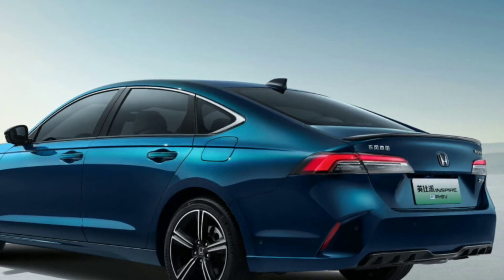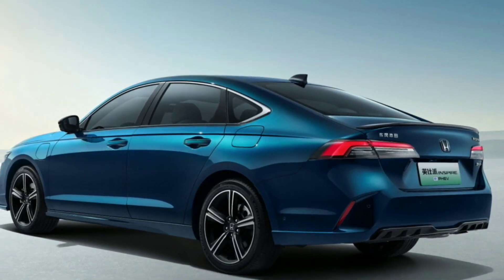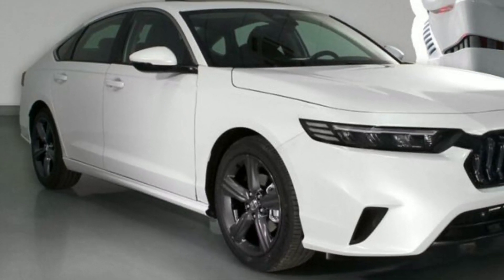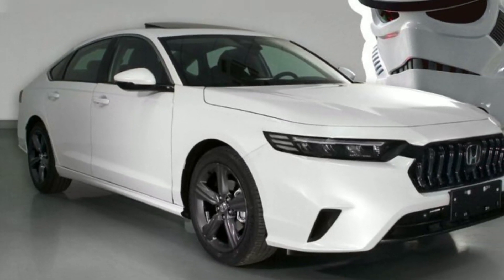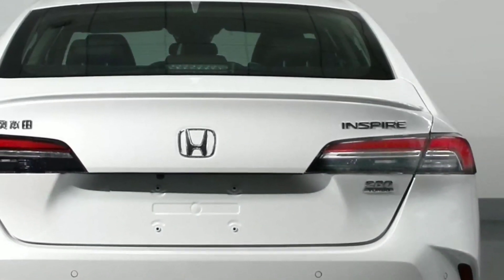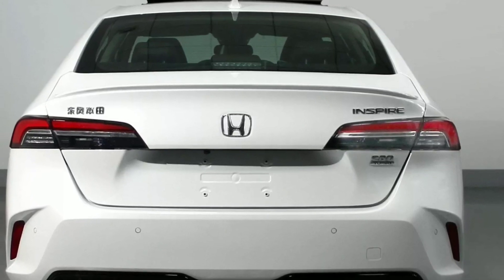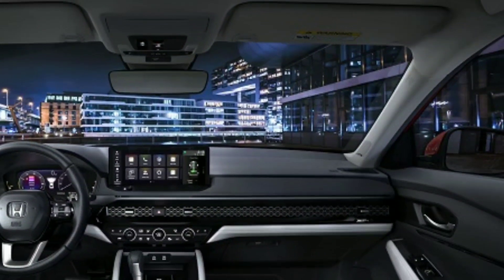The car can also be ordered as a plug-in hybrid e-PHEV, equipped with a 184hp electric traction motor producing 335Nm, which is primarily responsible for driving the wheels. The internal combustion engine typically acts as a generator to charge the driving battery, and is only connected to the wheels via a single-speed gearbox at high speeds. The hybrid has no transmission, and the running battery — supplied by CATL — is installed under the rear seat with a capacity of 17.7kWh. Based on the WLTP cycle, this is enough to cover 82km in electric mode.